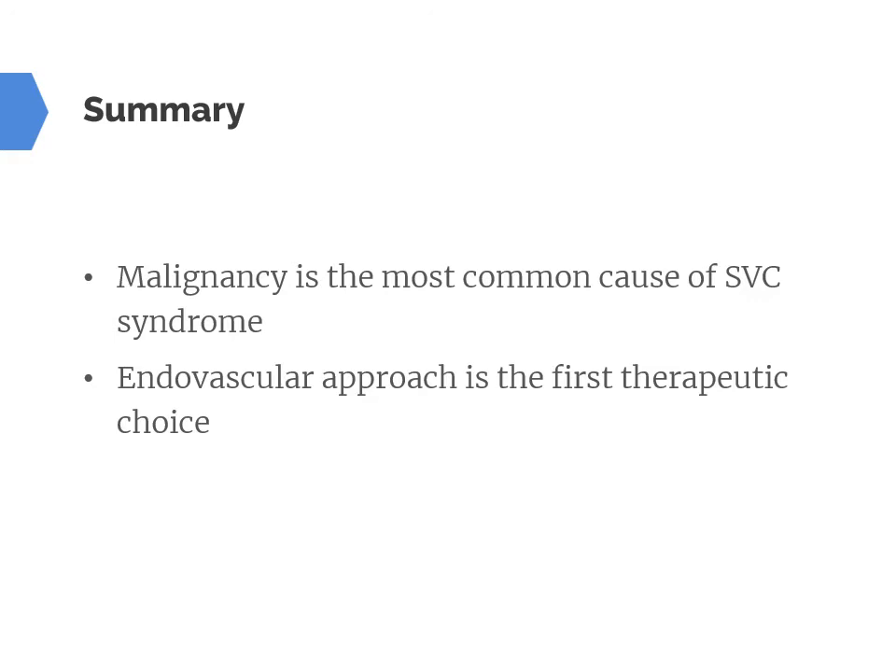In summary, malignancy is the most common cause of SVC syndrome and the endovascular approach is the first therapeutic choice in these patients. Thanks for watching.